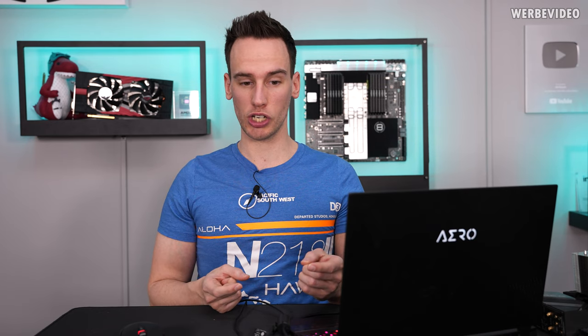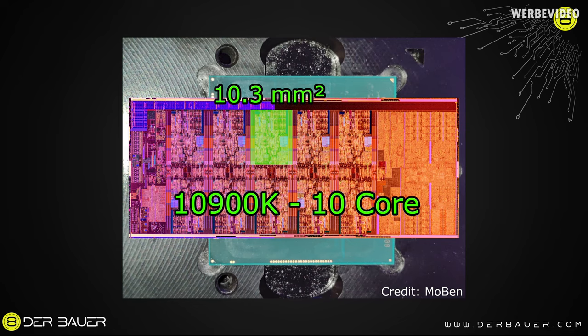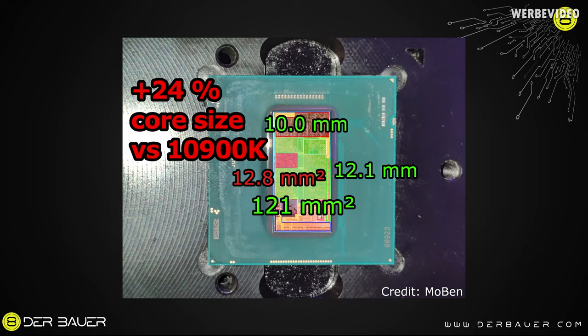Now that we've scaled the die shot to the correct size, we can take measurements of the die itself. Looking at the core area and the ring area combined, this gives us a size of 121 square millimeters. An individual single CPU core has a size of 12.8 square millimeters. That is interesting compared to the 10900K, which has an individual core size of 10.3 square millimeters — 24% smaller. So the 11900K has a larger CPU core by 24%. You might ask why this is even interesting — and that's because we're talking about single individual CPU core power density. When it comes to overclocking, we're mostly limited by temperature, which is a result of the power density of the individual core.